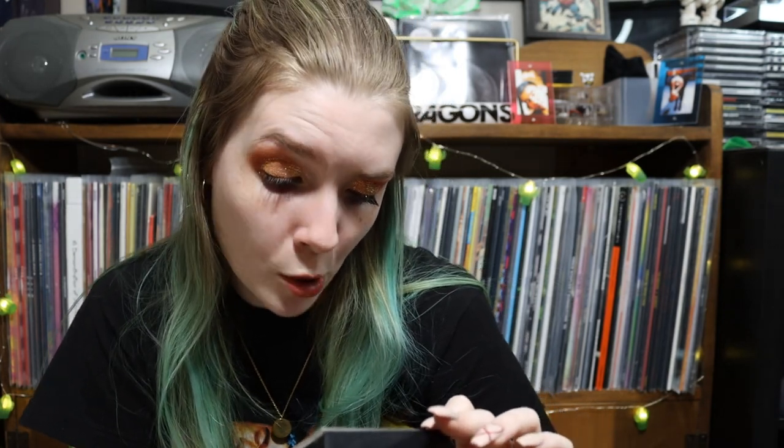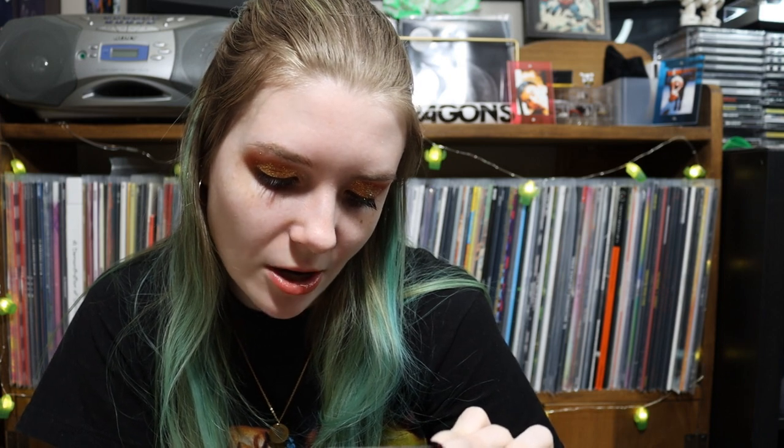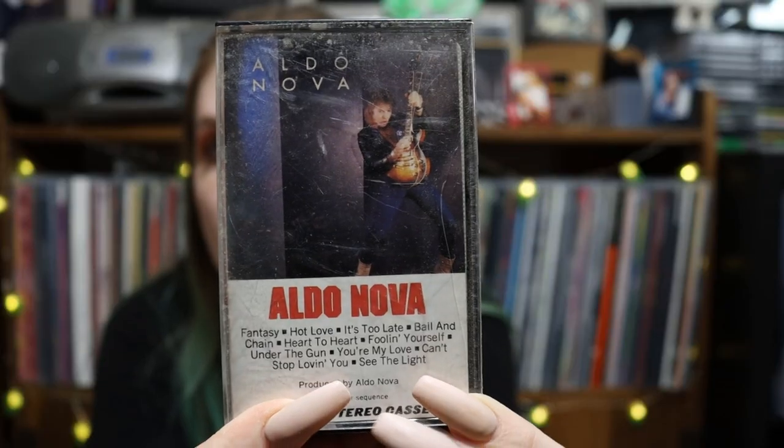Aldo Nova. Not sure about this one. Tracks: Fantasy, Hot Love, It's Too Late, Ball and Chain, Heart to Heart, Fooling Yourself. From 82 — this is the oldest one that we've seen so far. Interesting.